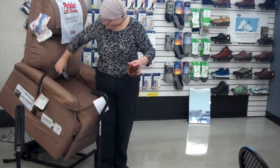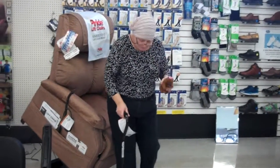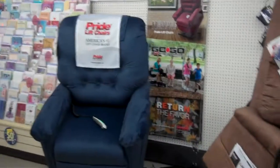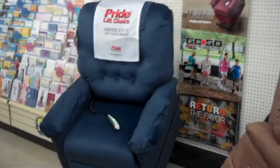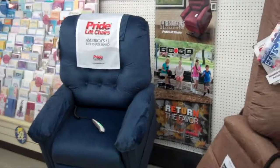All right, very good. Thank you to this young lady for helping us out today. Thank you, sir. Have a good day. Anybody that has any questions on these lift chairs, please stop down at Cooke's in Shavertown, conveniently located in the heart of downtown Shavertown, next door to the gas station that sells drug paraphernalia. Have a great day.